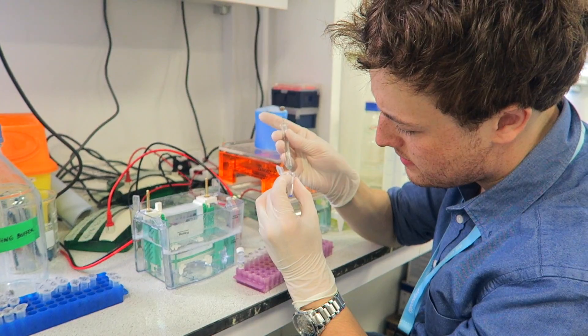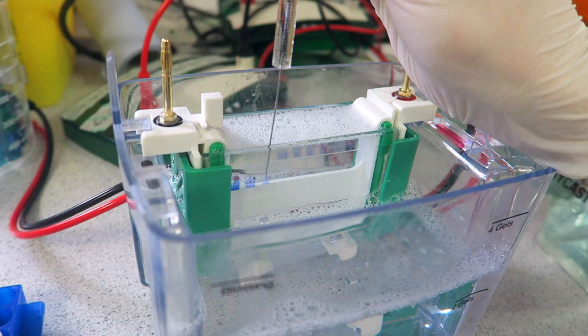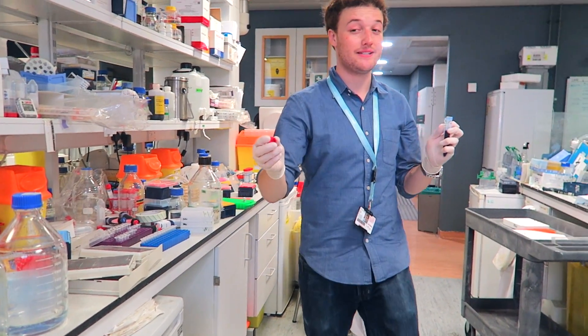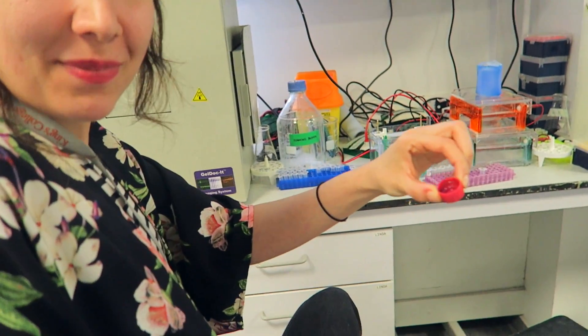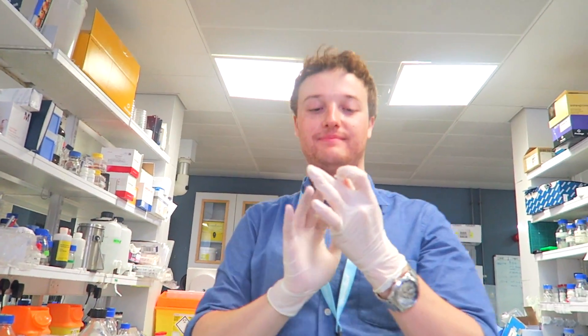I'm watching Jack load the gel. 'Does it smell really bad?' — 'You tell me.' — Oh my god — it smells like strong chemicals, like rotten eggs. Like chemically rotten eggs.